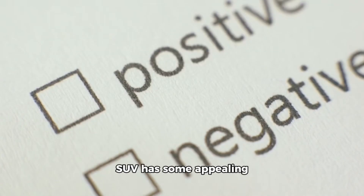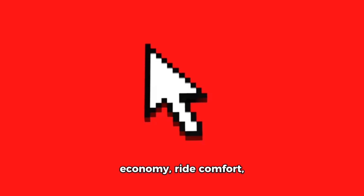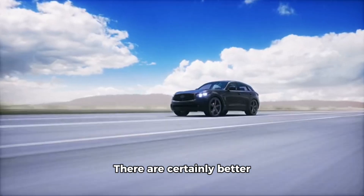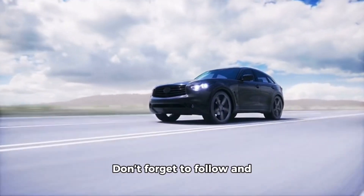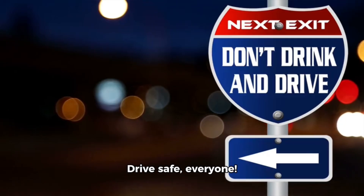In summary, while this SUV has some appealing features, its fuel economy, ride comfort, and infotainment system leave much to be desired. There are certainly better options available if these aspects are important to you. Thanks for tuning in. Don't forget to follow and subscribe for more automotive insights. Drive safe, everyone!